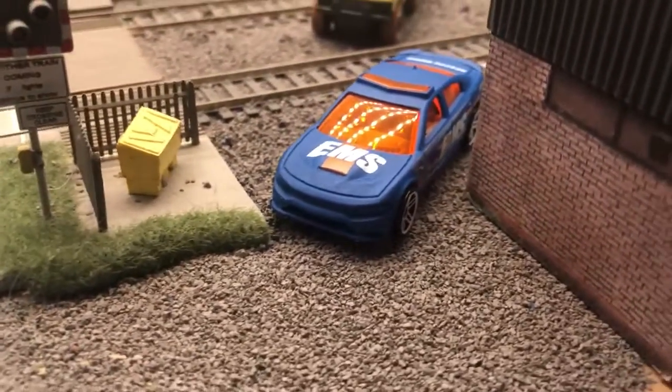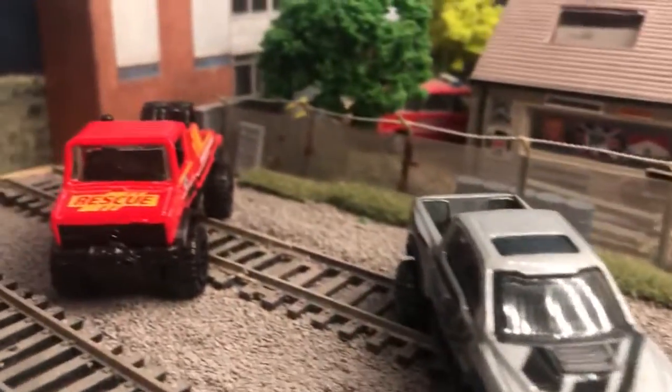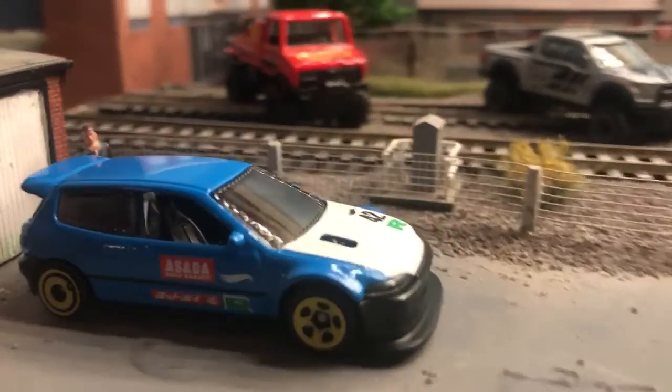Dodge Charger Police in matte blue — nice colour. Ford Raptor, another Unimog colour, and the Honda Civic in blue here.